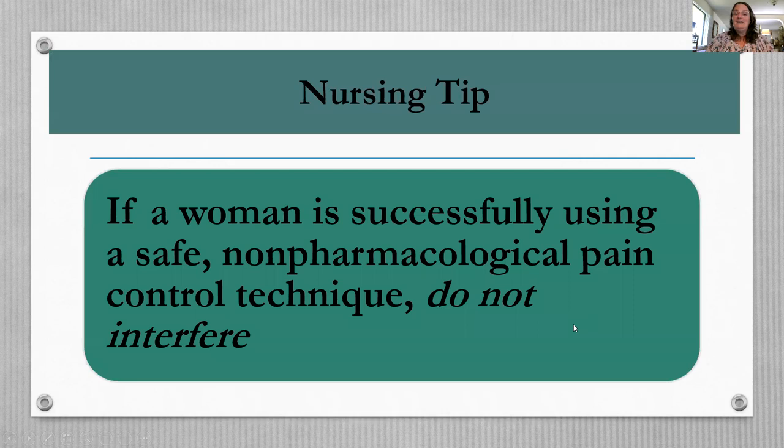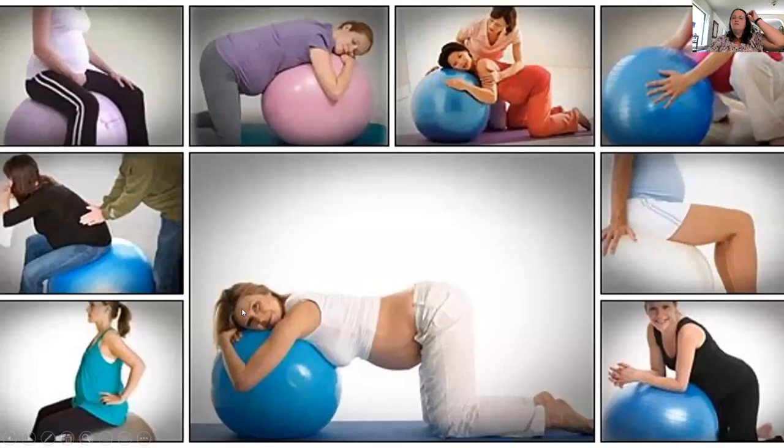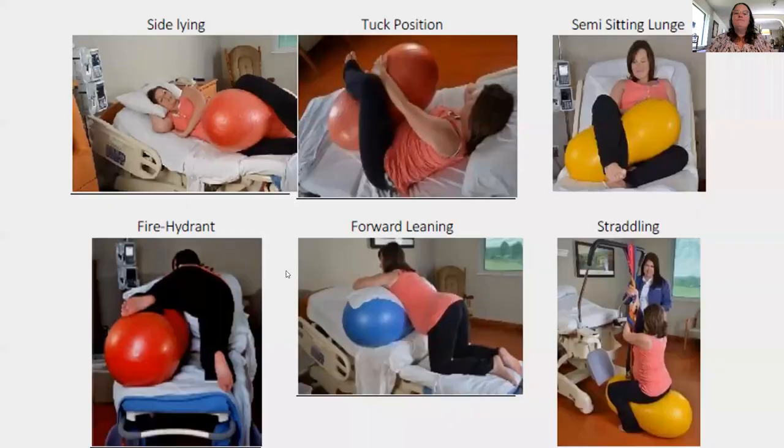If a woman is successfully using a safe non-pharmacological pain control technique, whatever it may be, do not interfere — let them do what's working. A birth ball (exercise ball) is a fantastic tool widely available on most labor units. A peanut ball has a different shape and can be used in bed, making it great for patients on bed rest or with an epidural, as well as outside of the bed.